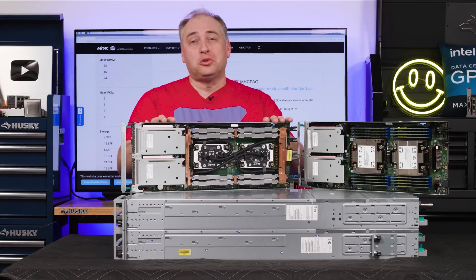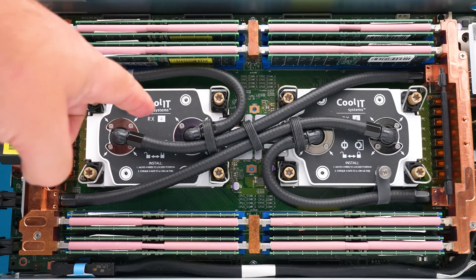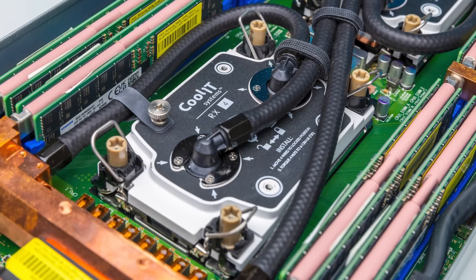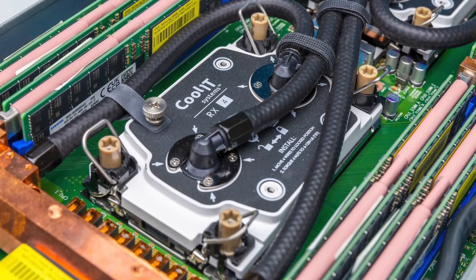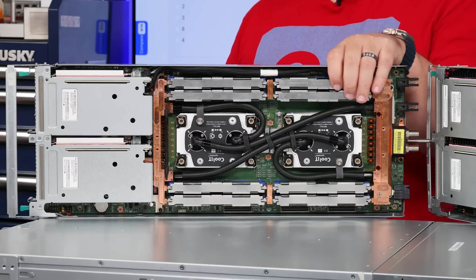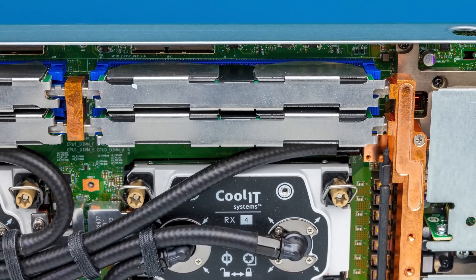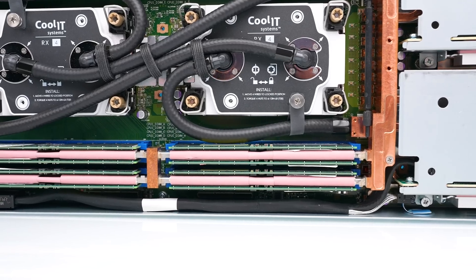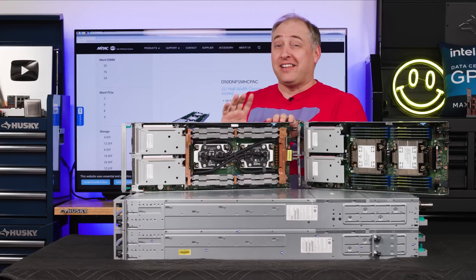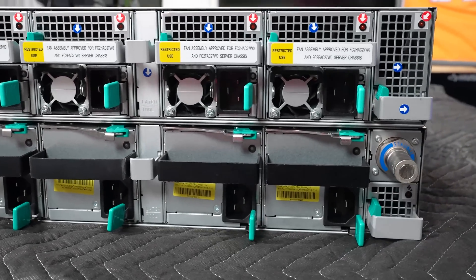Now let's talk about the liquid-cooled option. What you're going to see is our two CoolIT liquid cooling blocks. There are quite a few 2U 4-node systems with liquid cooling, so that's not necessarily exciting by itself. But what is exciting is all the rest of the liquid-cooled components. On the DIMMs, we have heat spreaders and liquid cooling blocks that actually cool the DIMMs — they don't need to be cooled by fans. That's also why we have those crazy liquid-cooled power supplies at the back.